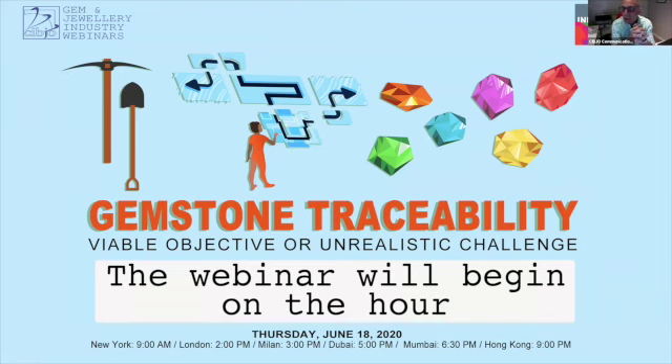A few housekeeping notes for those joining us for the first time. We will take questions from the audience, which is approaching 180 participants. Please put your questions into the Q&A box at the top of your screen. We'll get to as many questions as possible, and the panelists will have the opportunity to answer you directly, including in writing.